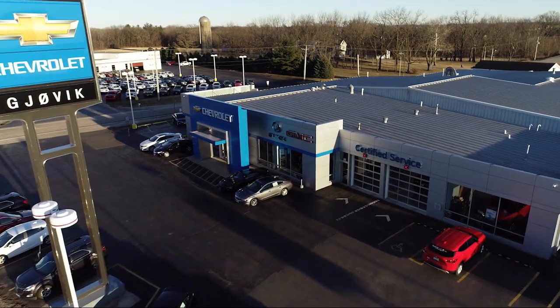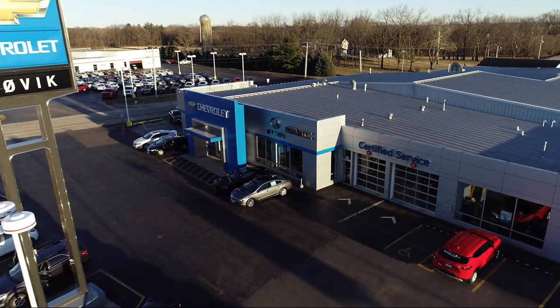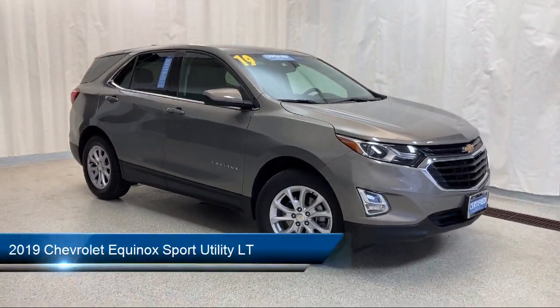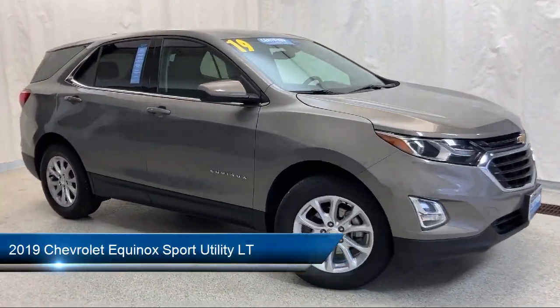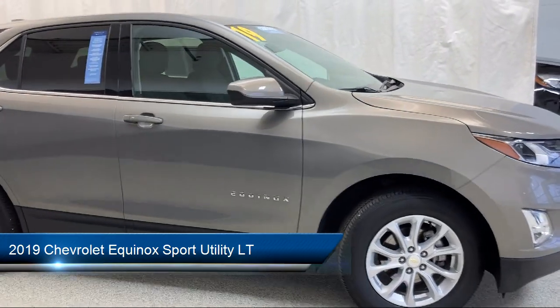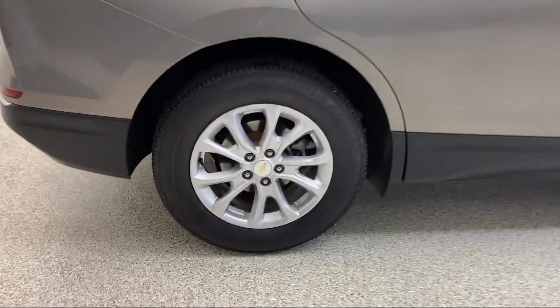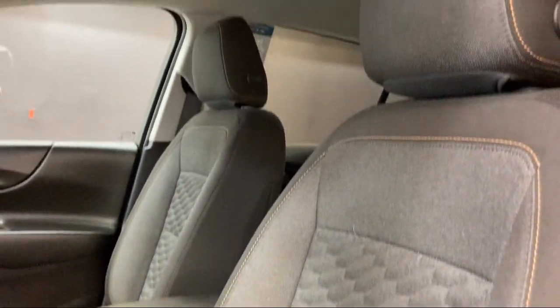Welcome to Jovic Chevrolet Buick GMC. Let's take a look at another one of our great vehicles from our inventory. It comes equipped with OnStar and Chevrolet Connect emergency communication system, premium cloth seat trim, Bluetooth smartphone integration, and Sirius XM satellite radio.